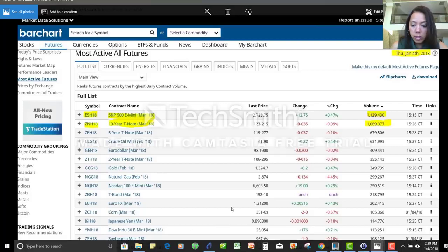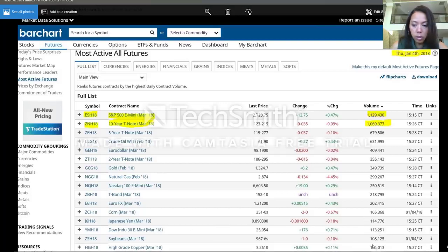All the way down to the bottom of this particular list, you have soybeans and copper, the March contract, at a little over 100,000 contracts traded for the day. Just keep those numbers in mind.